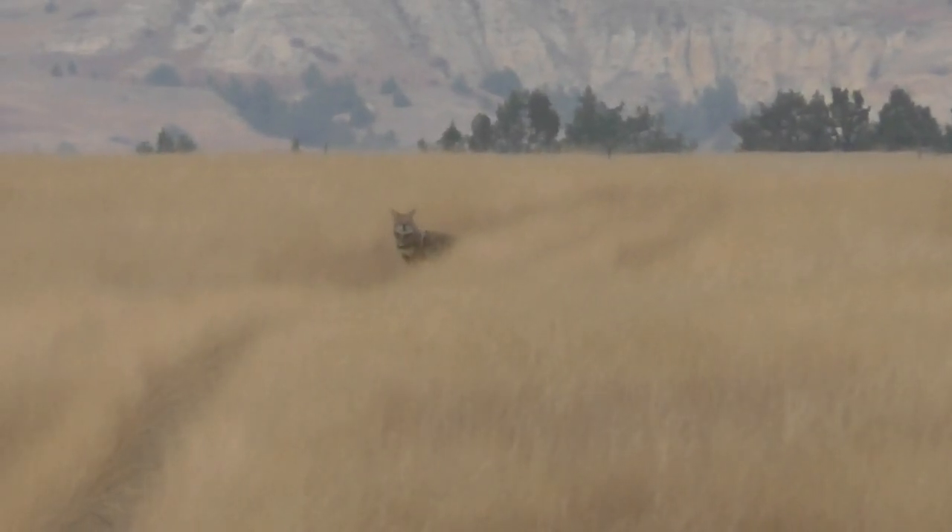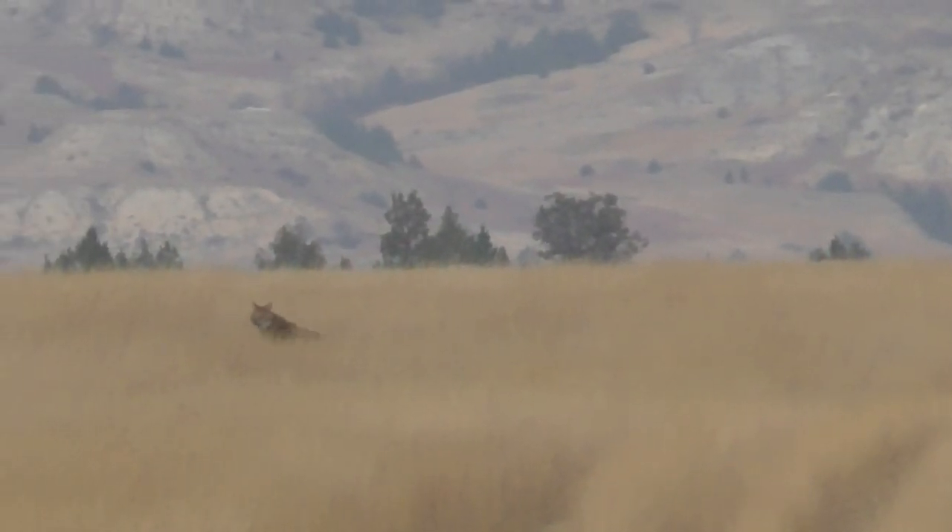This is the last weekend of antelope season for this year. Last weekend we were not successful in getting our antelope, so we still both have buck tags. We're watching a coyote right now just for fun this afternoon, but we'll see if we can get it.